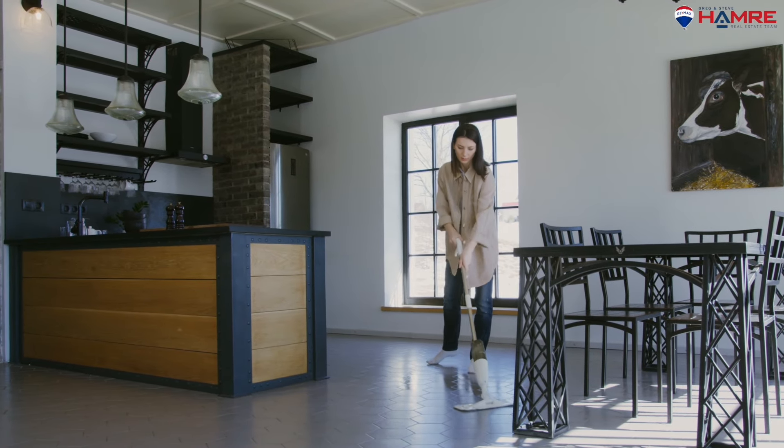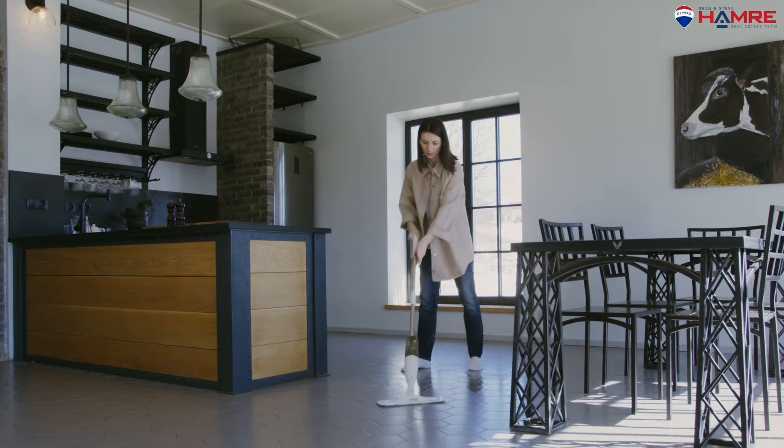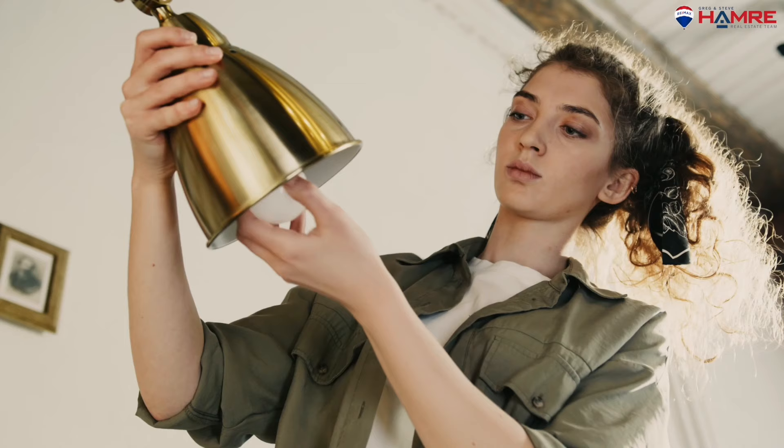Here are some tips to prepare for the home inspection. Number one: make sure your home is clean. Replace furnace filters and leave out any maintenance records. Make sure the furnace and the hot water tank are accessible, and while you're at it, make sure the electrical panel, water shutoffs, and clean-out are also accessible.